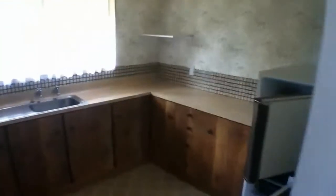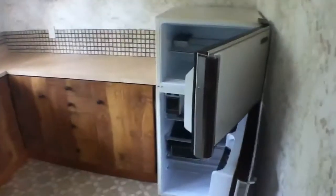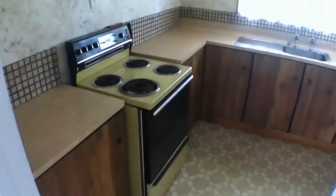Going back into your entry into your kitchen, you've got a fridge freezer provided for this property. And it's a nice good size. Electric oven.